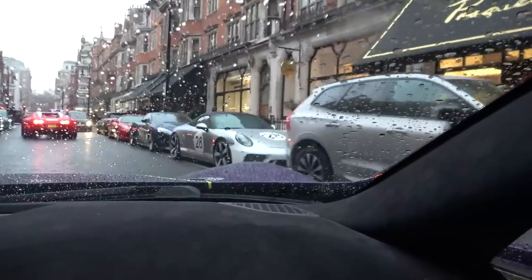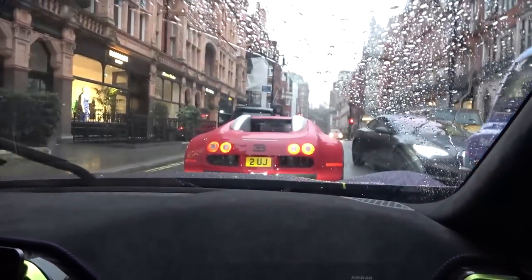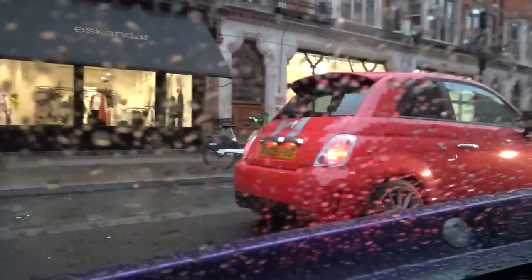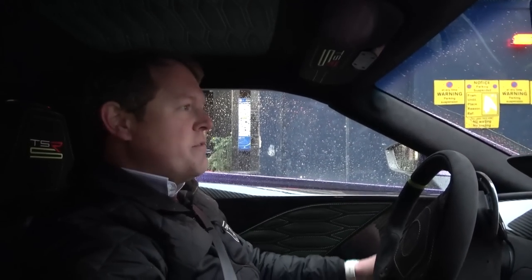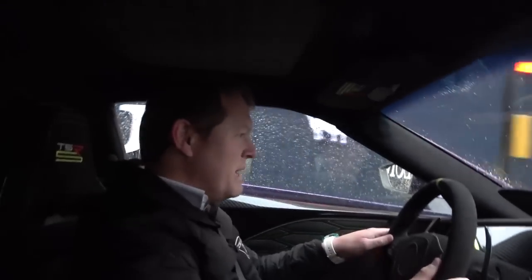There's that Heritage Speedster from earlier followed by a Vanquish followed by the 430 Spyder - what a trio! Thank you to the people who have kindly made space for us to squeeze through. Is that a Solar Beam G-Wagon? Solar Beam G-Wagon for the win. There's a Tributo Ferrari - 595, love it. The S-Class pulled out behind the Bug. This is going to be a slow and steady drive back out of London.